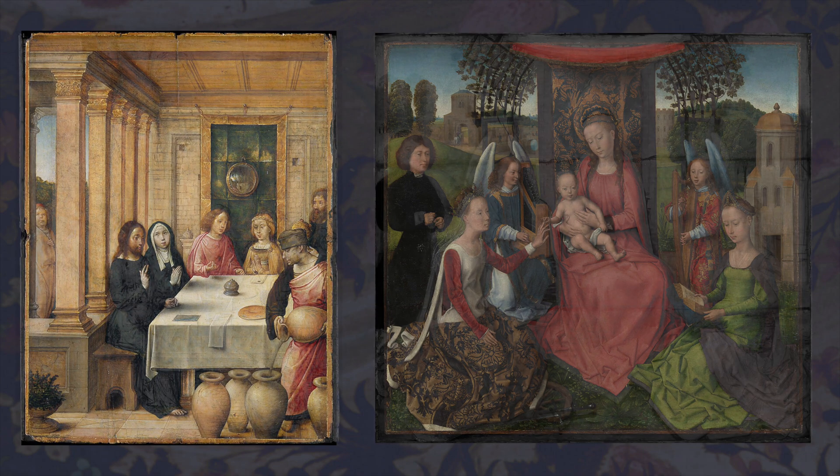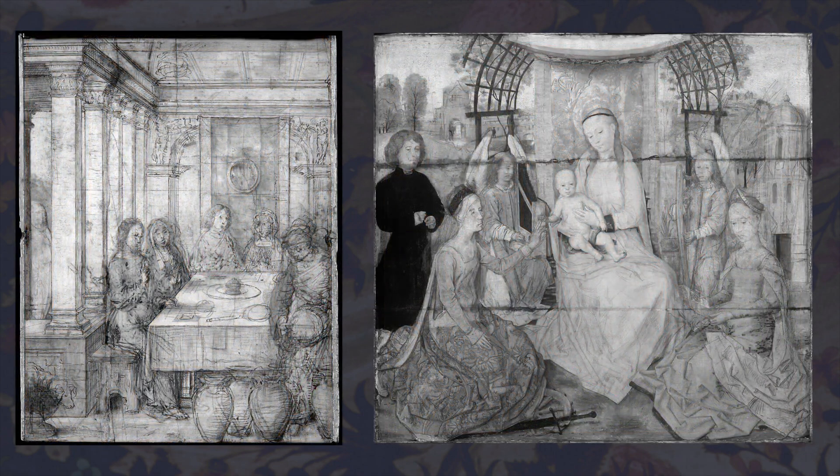We look at artwork and see the finished product — what the artist wanted us to see and admire — but there's so much more hiding behind it, or beneath the paint. With technology like X-rays or infrared scans, we're able to see so much more of what goes into creating a masterpiece. It's helped with understanding painting techniques, the artist's creative process, determining the condition of paintings, gaining information on the supports, and so much more.